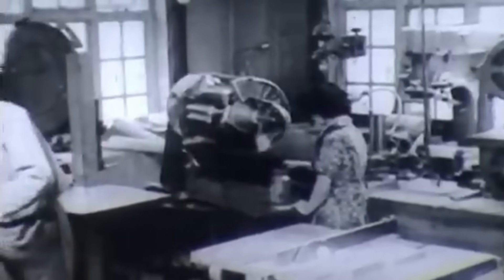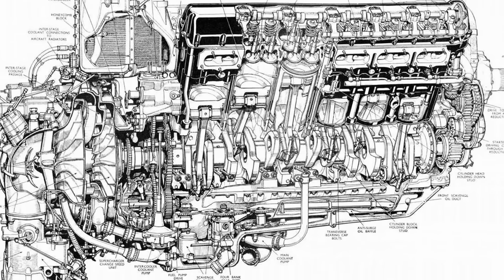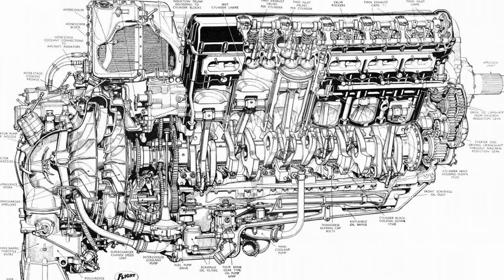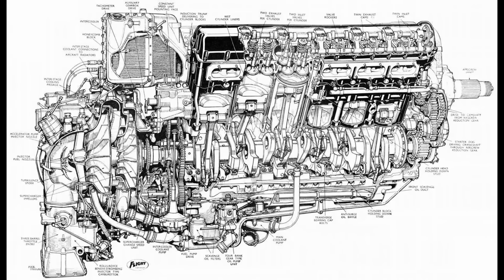One of the Griffin's key departures from the Merlin was its size and displacement. The Griffin was a 60-degree V12 engine with a displacement of 2,239 cubic inches, a significant increase over the Merlin's 1,650 cubic inches. This gave it a natural advantage in power output, but it also required innovations in design to manage the increased strain on components like the crankshaft and bearings. To meet this challenge, Rolls-Royce engineers introduced nitride-hardened components and reinforced bearings to ensure durability during extended operations at high speeds.